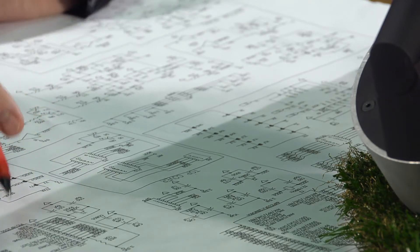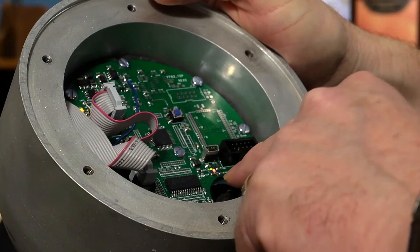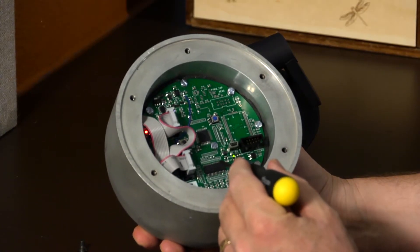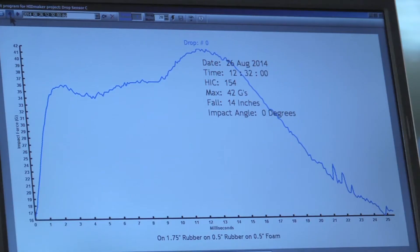There are several things about the Freefall that make it unique. First of all, we use six accelerometers instead of the usual three, in order to compare all six signals to make the most accurate reading. It's handheld so there's no tripod needed, and it's battery operated so there are no wires when you're dropping it. You just do the drops and the data will show up on the laptop.